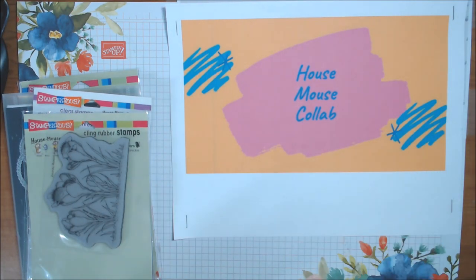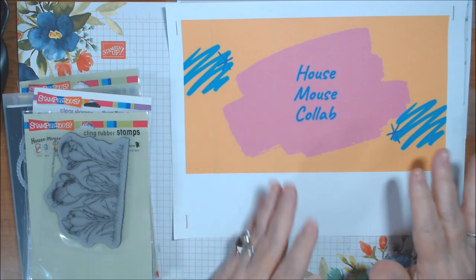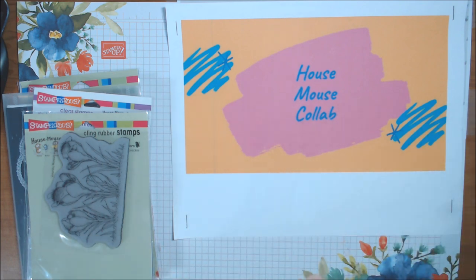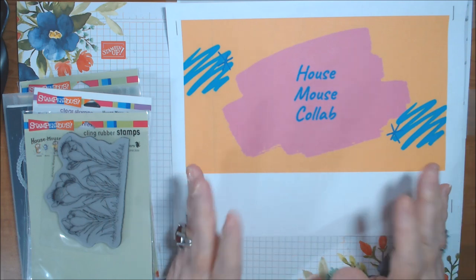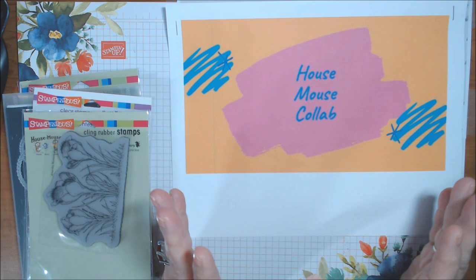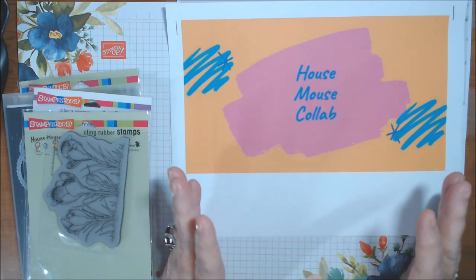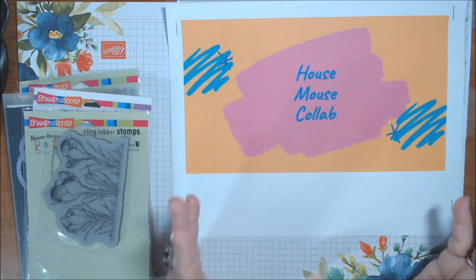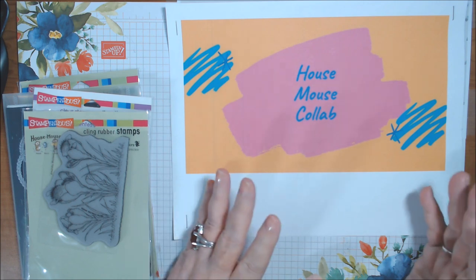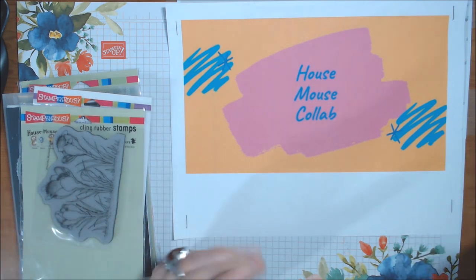Hi everyone, welcome to the May 1st, 2021 House Mouse collaboration, where each month we use our House Mouse stamps — which are by Stampendus — and create cards, tags, or whatever, usually cards.